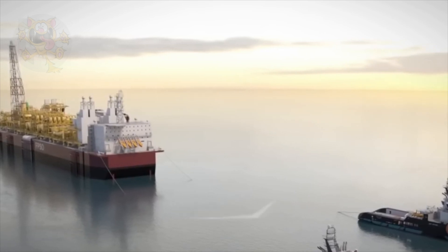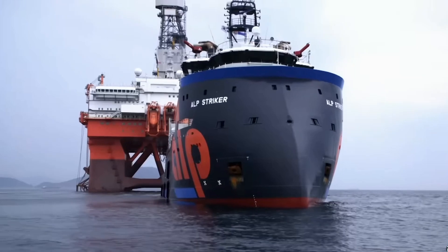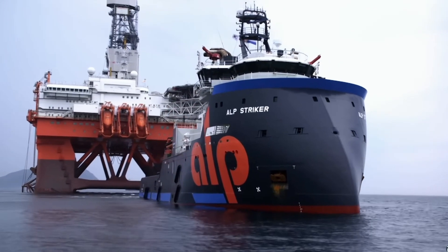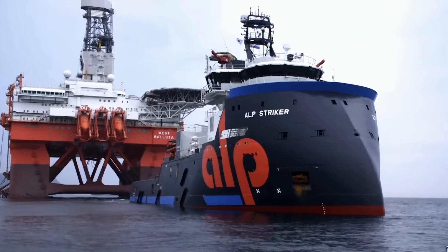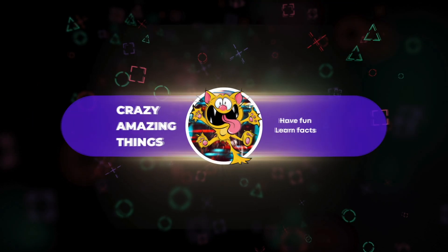The tug you see in this bollard pull test is the ALP Striker. Whilst this is a massive ship with a bollard pull of 312 tons, it's not quite enough to make our top 10 list. In fact, it would sit at number 13 on a list of the world's most powerful anchor-handling tugs.